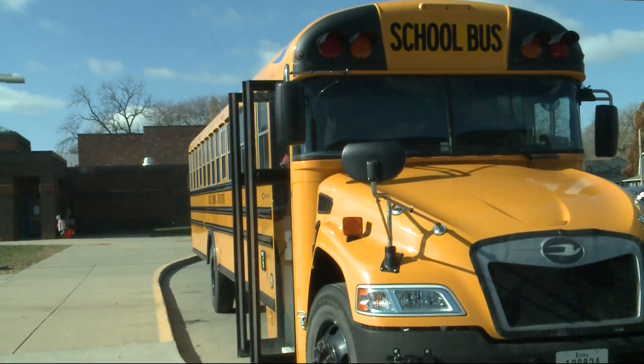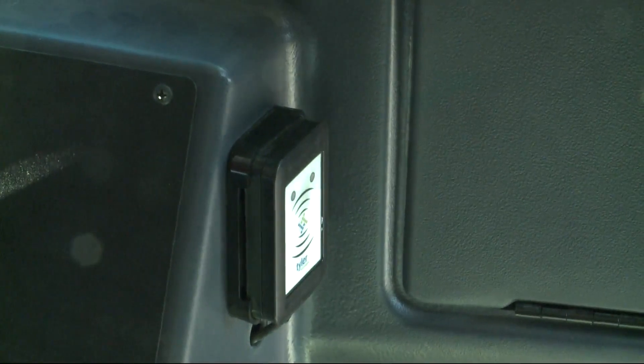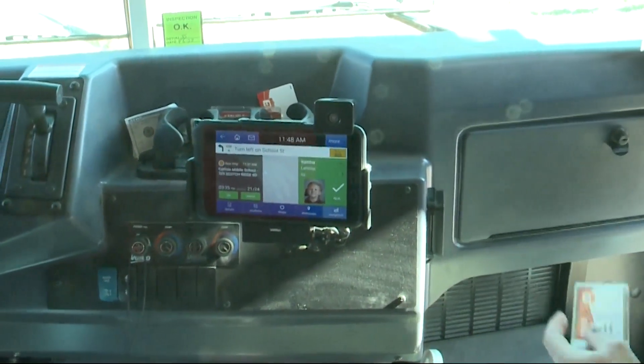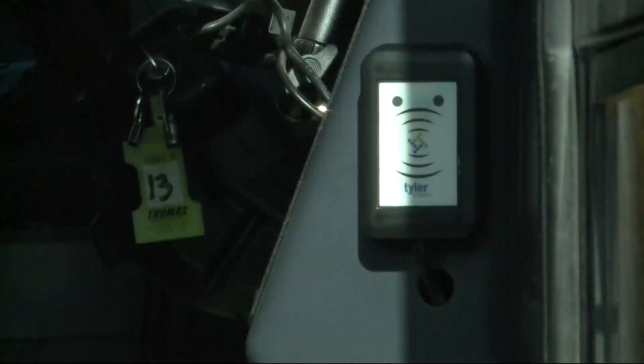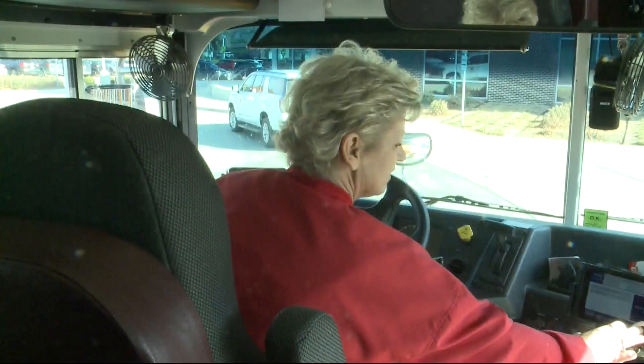They said that the system is simple. Each student is assigned a bus pass. When they enter the bus, they have to scan their pass. If they're on the right bus, they get a green flag. But if they're not on the right bus, they get a red flag, and the bus driver can help the student find their correct bus.